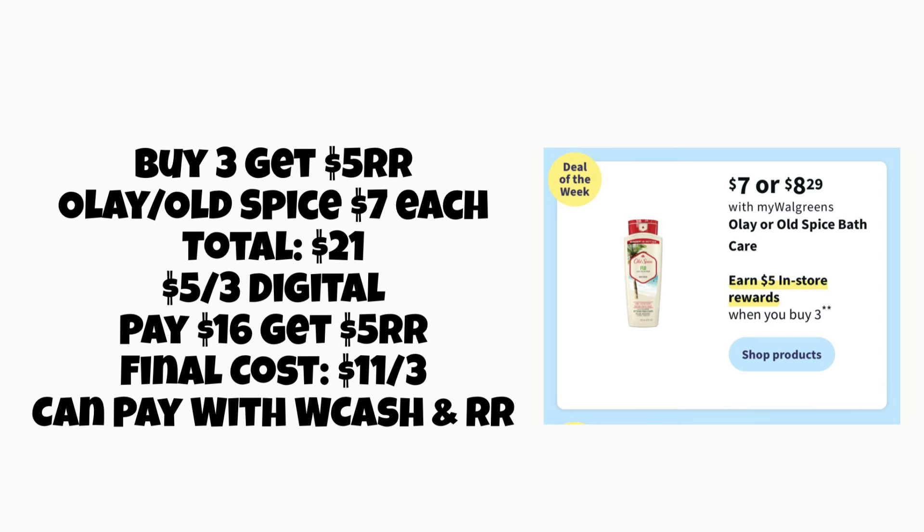Next, we have buy three, get a five-dollar register reward on Olay and Old Spice. If you grab three at seven dollars each, your total will be twenty-one dollars. We're getting a five-off-three digital coupon, so you'll pay sixteen dollars but get a five-dollar register reward, making the final cost eleven dollars for all three. You can pay with Walgreens Cash or register rewards. Keep an eye out — if we have double rewards like with the P&G promotion, we might get an extra five-dollar register reward, or a rebate on Ibotta could make this deal even better.